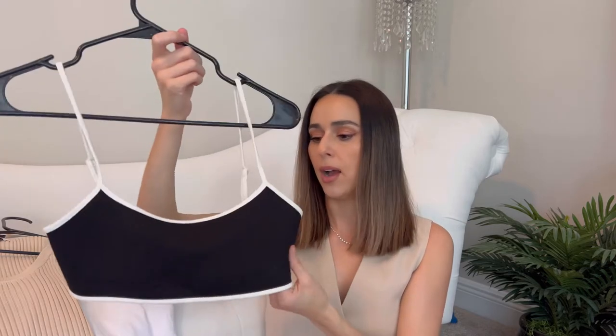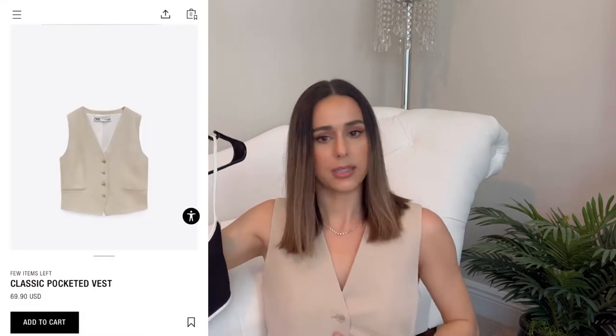This little crop top bralette is from & Other Stories. The quality is amazing — I think it's on sale right now. It gives me Chanel bathing suit vibes that you see everyone wearing on European vacations. I love layering this under an oversized shirt, just buttoned up so it's peeking through on top. I've also paired it with this vest from Zara — also new. These two together is such a cool combo with high-waisted trousers, just a go-to look.